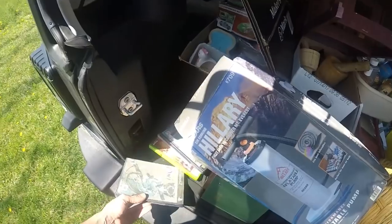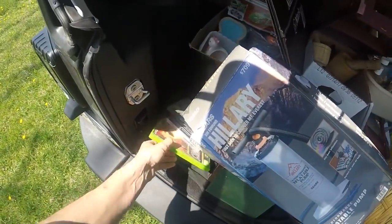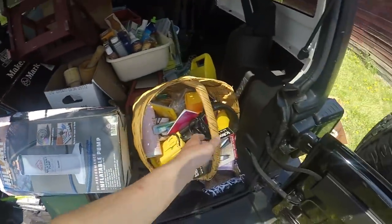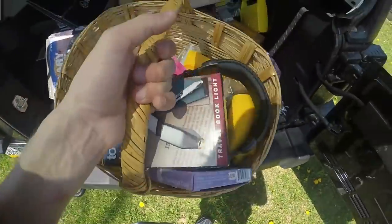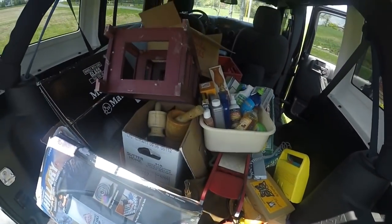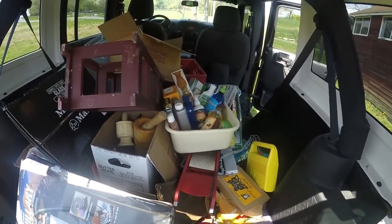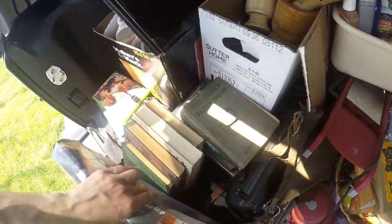Got some video games here. I paid $2 for a couple of those. There were some Sega games in there too, but they're pretty color faded. This basket was just an assortment of stuff. You guys saw me pick up the ore. Got a bunch of other things throughout the day.